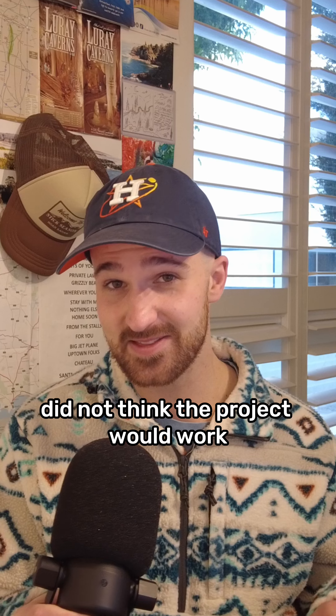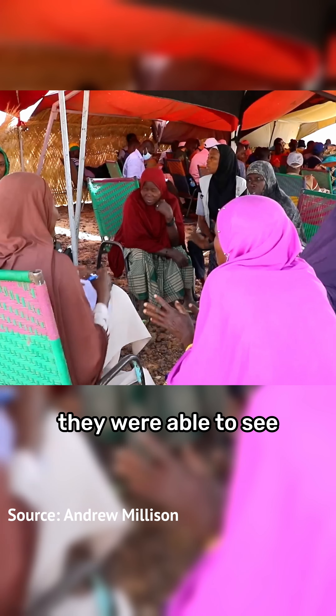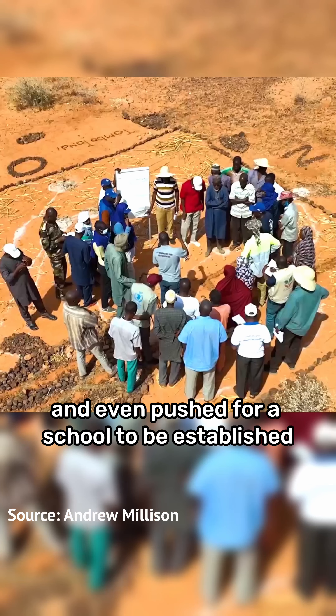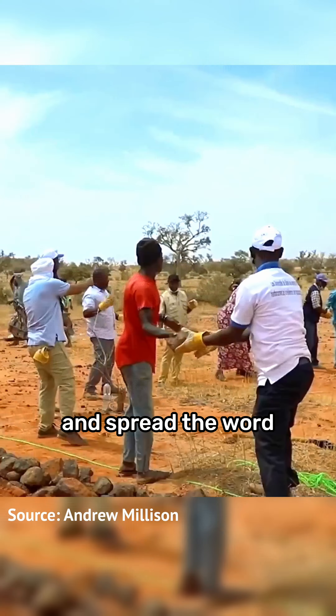At first the community did not think the project would work, but when the UN engaged with them directly they were able to see just how effective the techniques can be, and even pushed for a school to be established to help them learn about the process and spread the word.